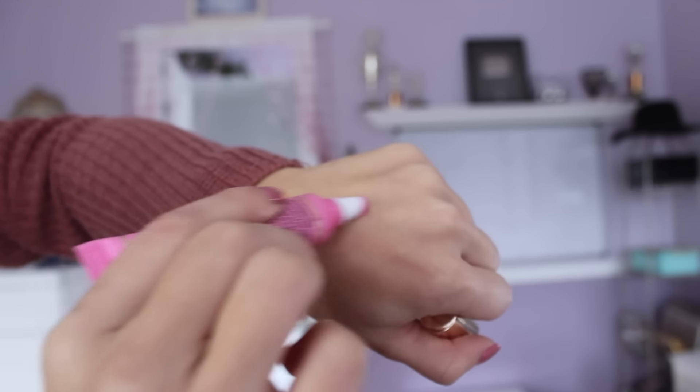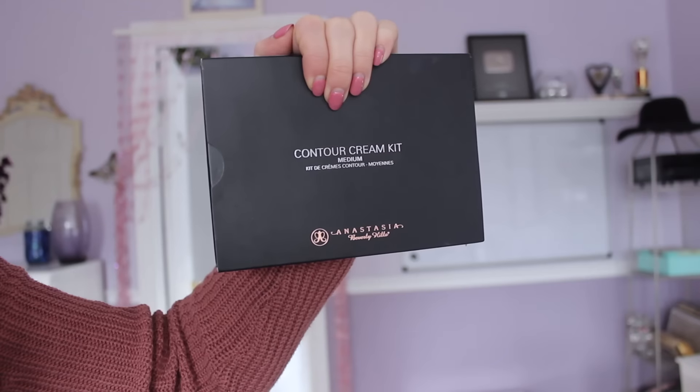I also found a Too Faced melted lip gloss at Marshalls — one of their metallic ones. It was the only one left and it was $6.99. I've been loving the metallic look for lips, layering it on top of other glosses. Then I found the Anastasia contour cream kit in medium at Marshalls for only $19.99 — I used it at the end of my Vegas trip. In Canada it's like $50-$60 at Sephora, so this was an incredible deal.